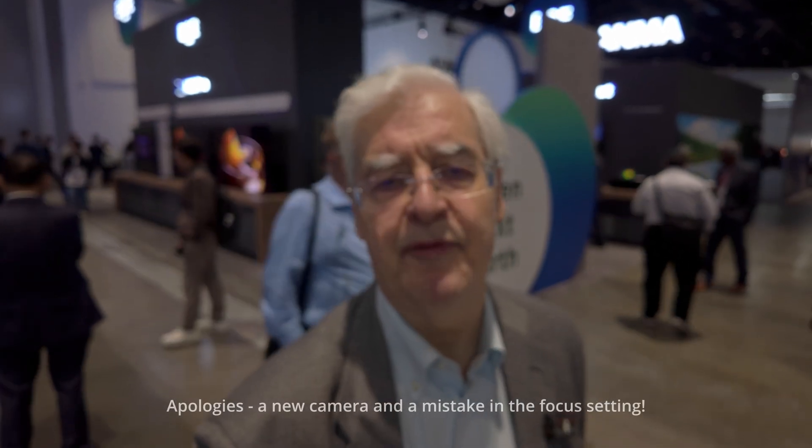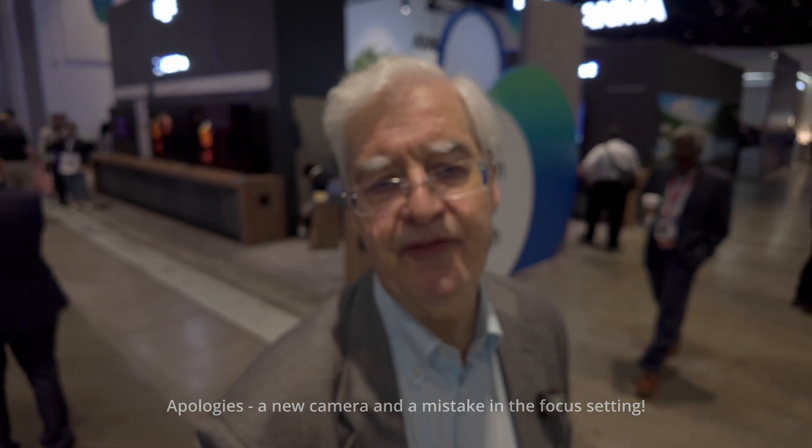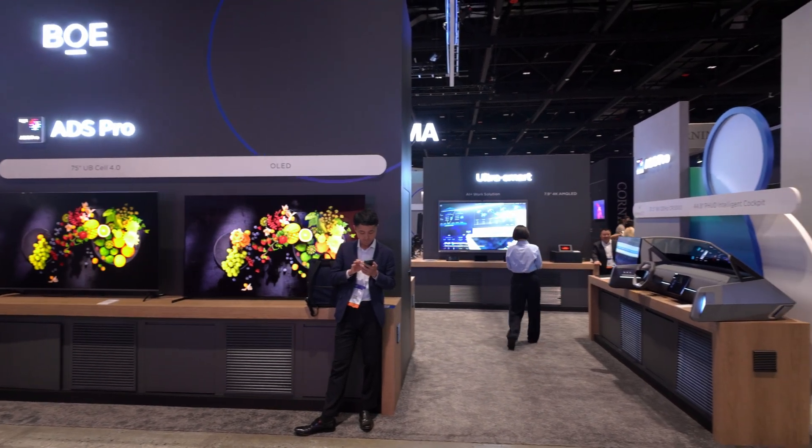Hi, this is Bob Rakes from the 8K Association, and I'm at Display Week 2025 in San Jose. I've just been talking to BOE, which is now the largest panel maker in the world. They're based in China and supply lots of the world's TV panels.